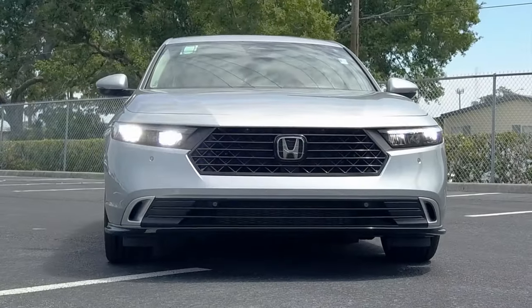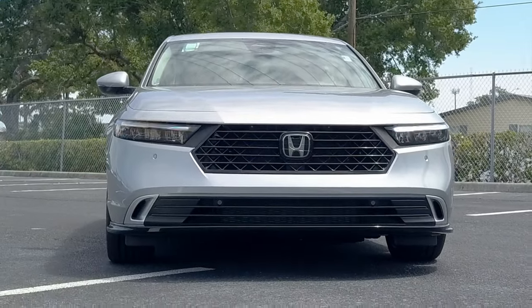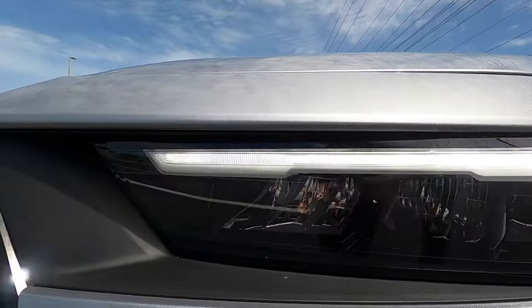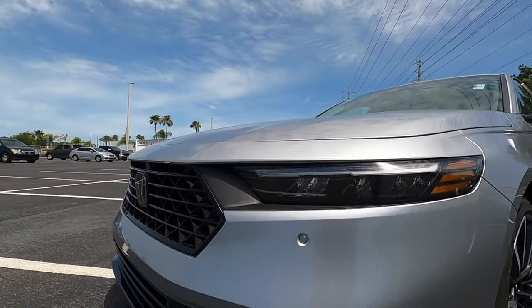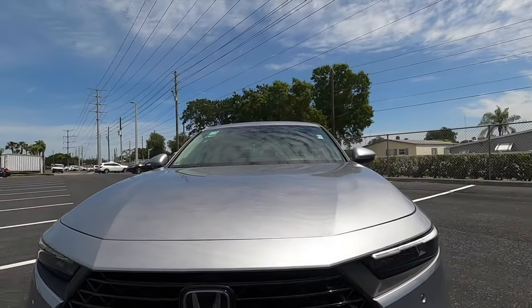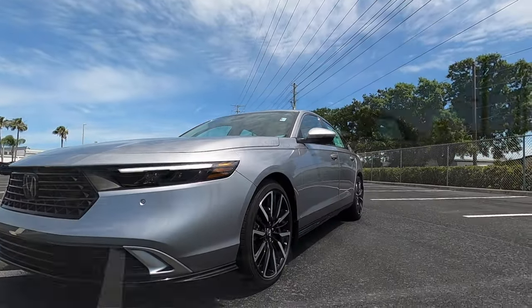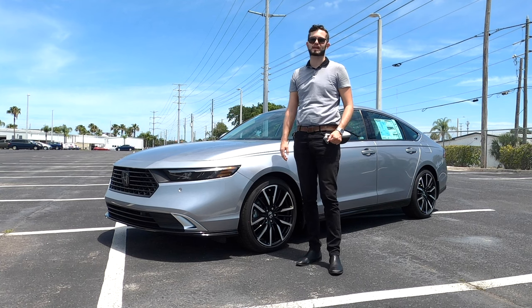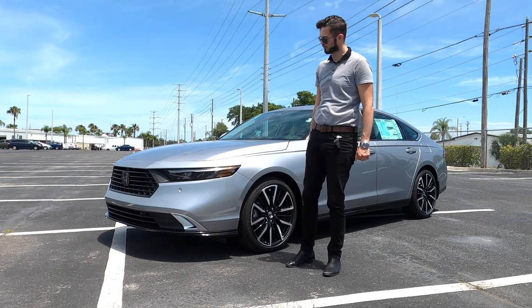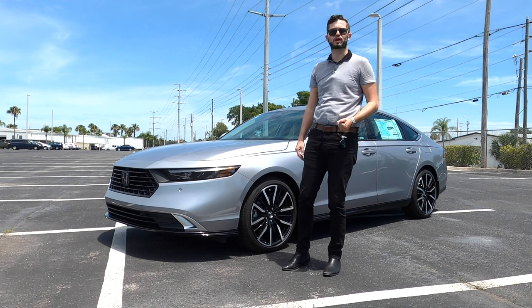The LED headlamps and daytime running lights set in the front go inwards more, pushing out the gloss black grille to give more of that European design style. It's an active shutter grille for the first time, with front parking sensors underneath the headlamp assembly. The front is more simple and clean — this is a Touring trim, so it's more for luxury, not really for sport.